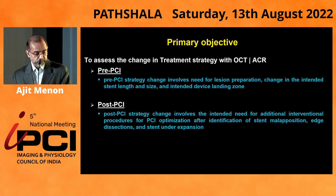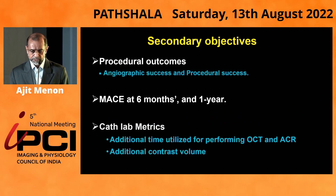There were two primary objectives: one to assess the use in pre-PCI and the second in post-PCI situations, and whether OCT and angio-coregistration made a difference to the decision-making purely based on angiography, both pre-PCI and post-PCI. There were certain secondary outcomes in terms of angiographic success and procedural success, MACE at six months and one year, which are still being studied, and certain cath lab metrics in terms of how much extra time and contrast volume was used.